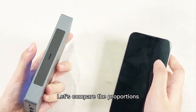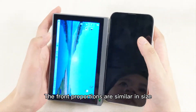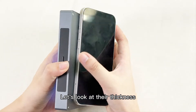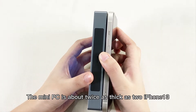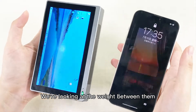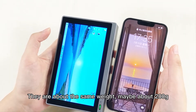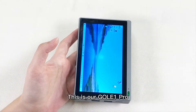Let's compare the proportions. The front proportions are similar in size. Let's take a look at their thickness — the mini PC is about twice as thick as two iPhone 13s. They are about the same weight, maybe around 200 grams. This is our Gauler One Pro.